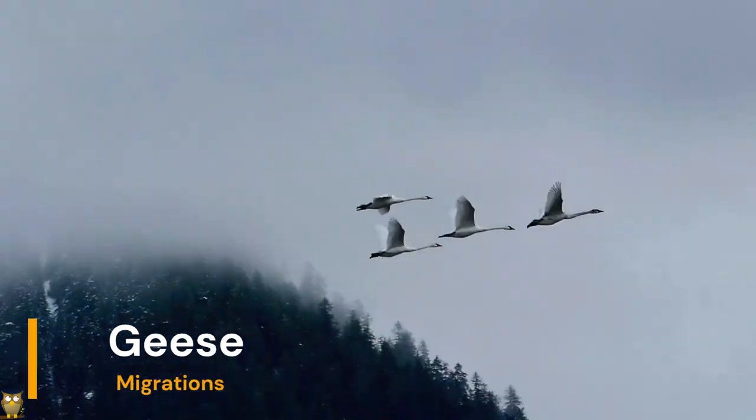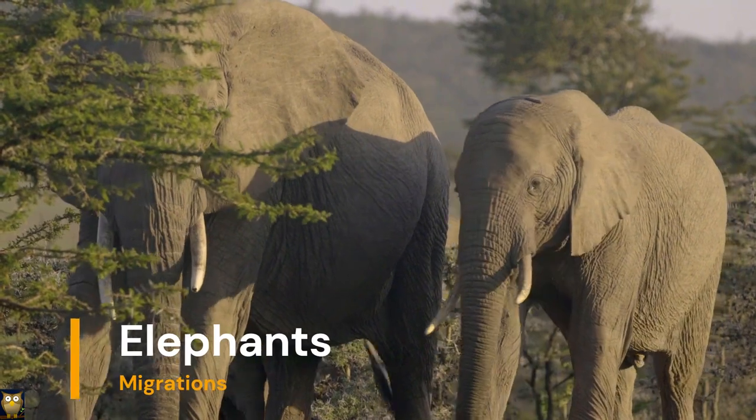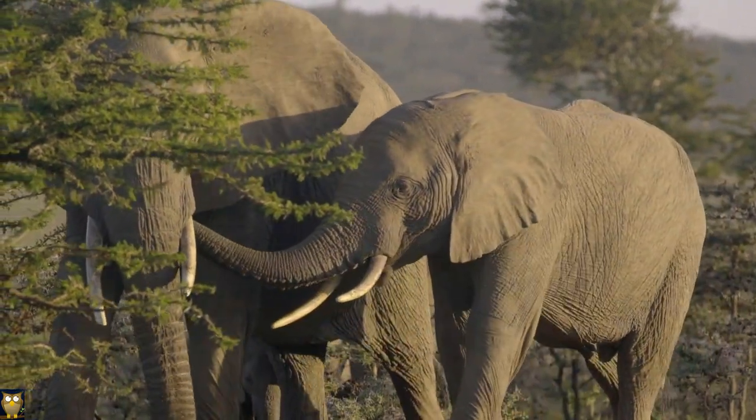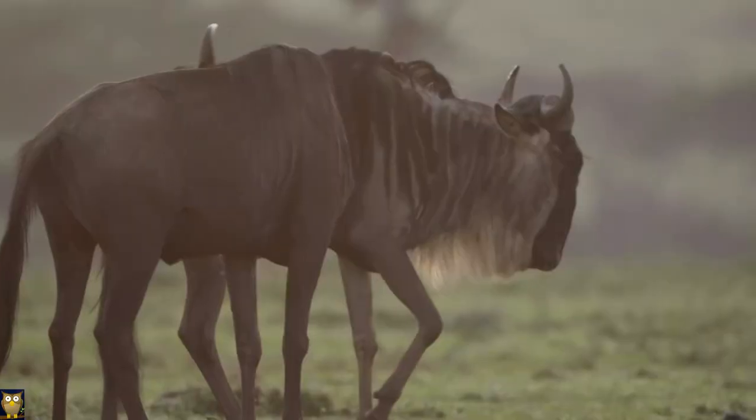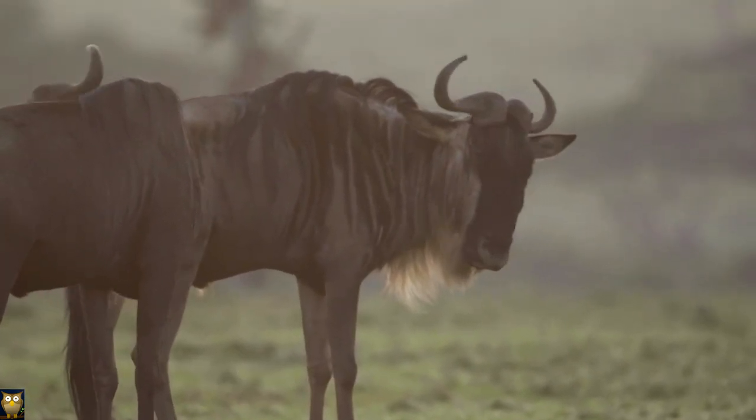Many animals such as birds and butterflies have developed the ability to migrate long distances as a way to find food and suitable living conditions. This adaptation allows them to follow the seasons and access resources that are not available in their home range.